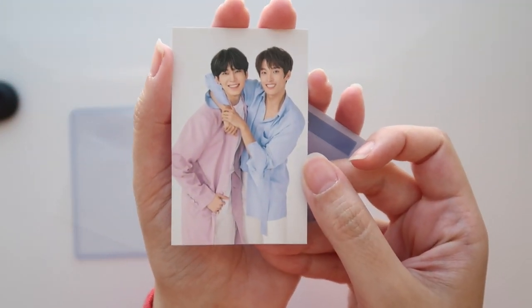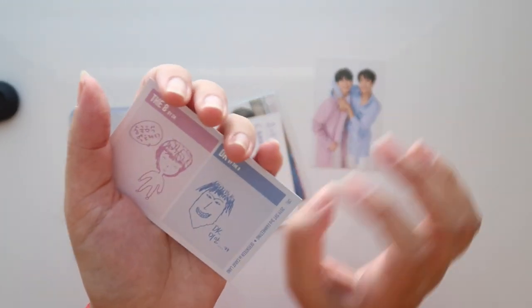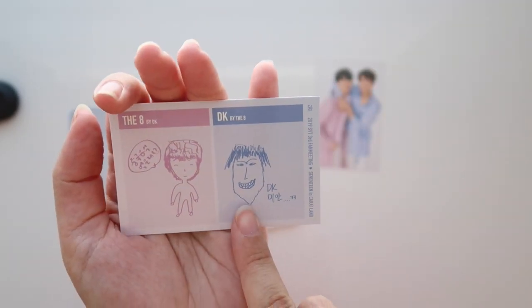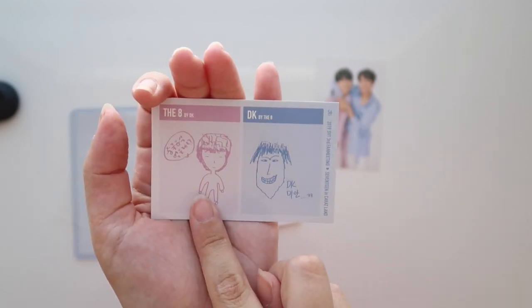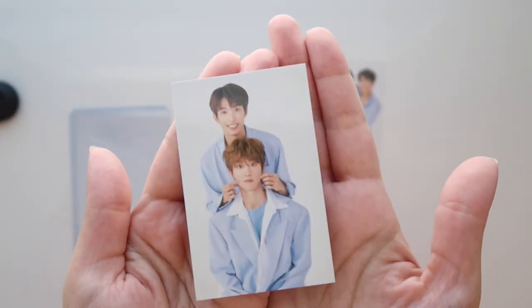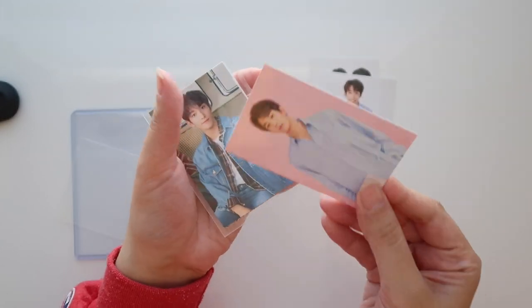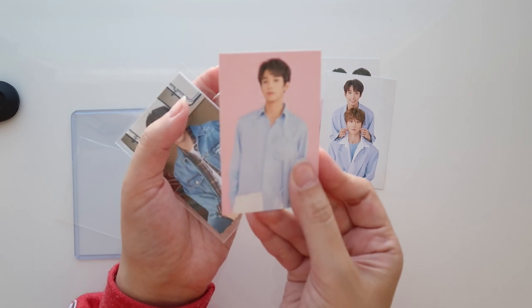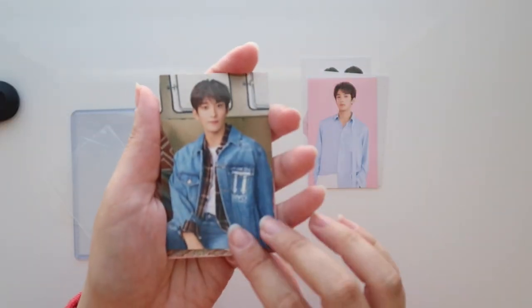And then this one is with Minghao. So Minghao drew this of DK, and then DK drew this one — please, he's grabbing his cheeks, that is so cute! So yes, this is the 2019 Carrot Land. There's his individual photo and then the rest.